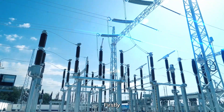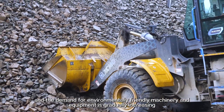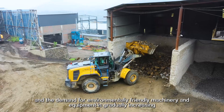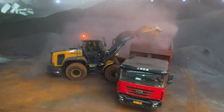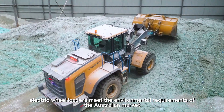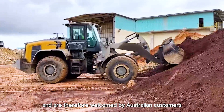Firstly, Australia has been promoting green energy, and the demand for environmentally friendly machinery and equipment is gradually increasing. As low-carbon and environmentally friendly mechanical equipment, electric wheel loaders meet the environmental requirements of the Australian market and are welcomed by Australian customers.